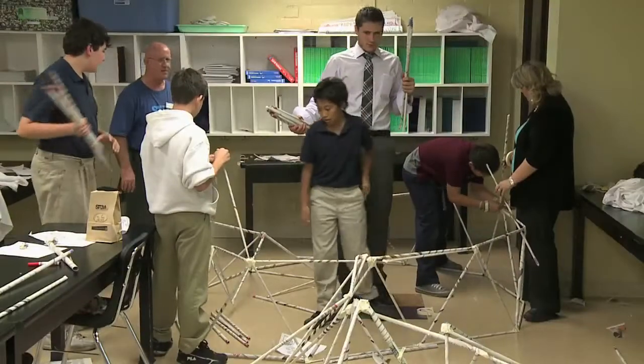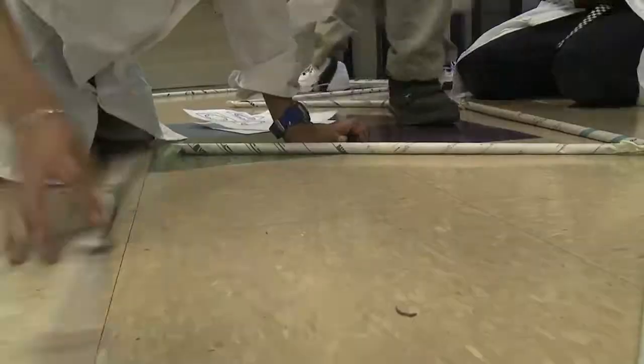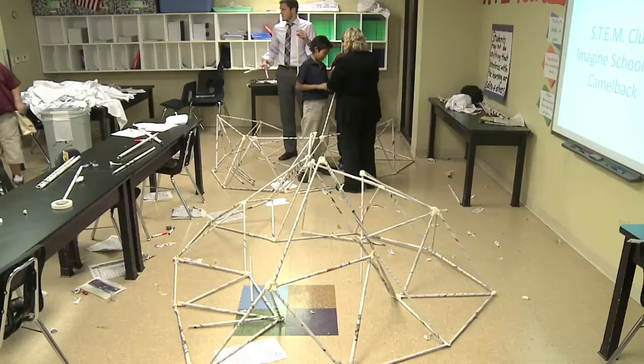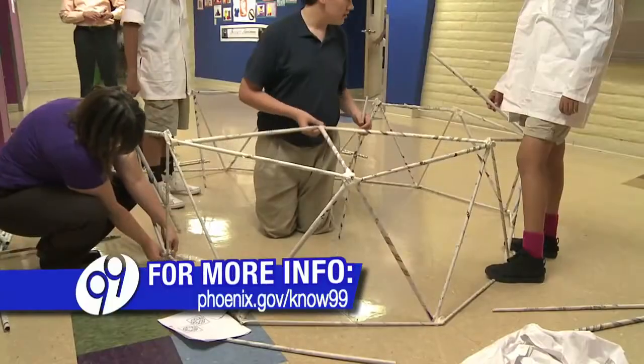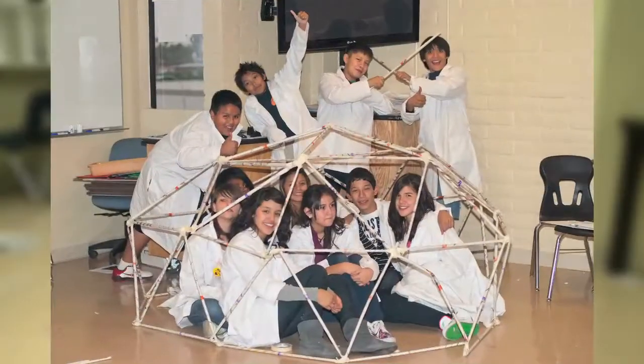They worked hard, but the nature of science is that experiments don't always work out. The domes weren't able to stand on their own, but they learned why it didn't work. Just like all great scientists and inventors, you have to try and try again, learn from your mistakes, and eventually you'll get it right.